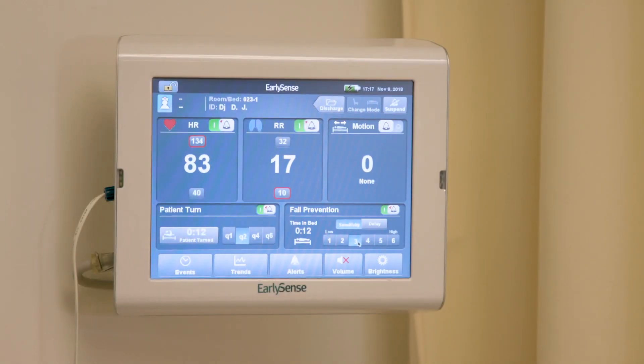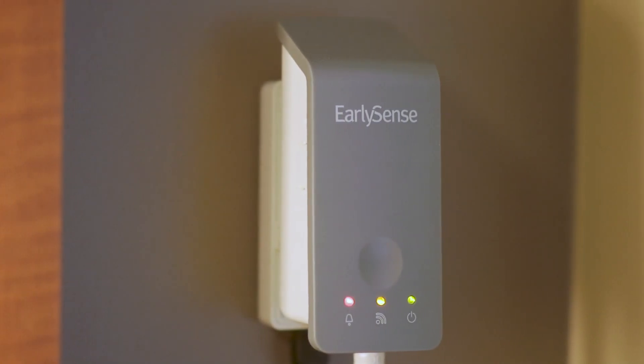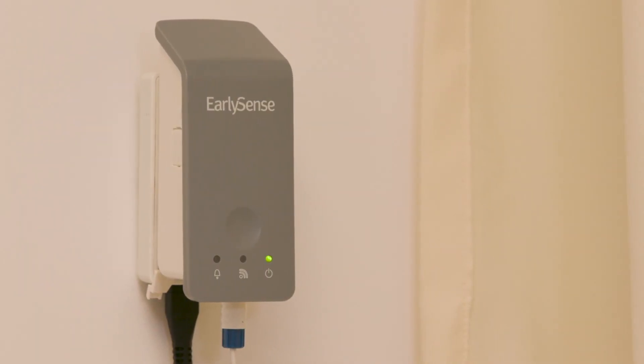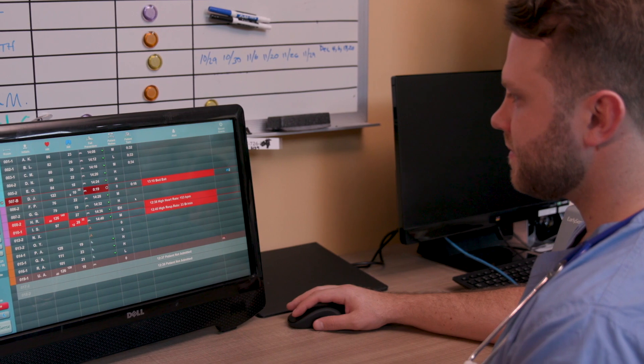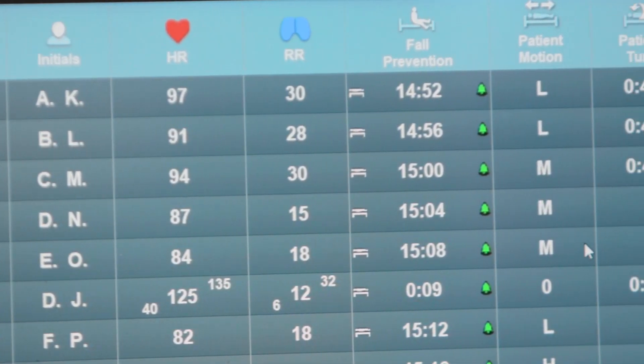The EarlySense system has been used in hospitals, post-acute facilities, nursing homes, detox treatment centers, and other currently unmonitored medical institutions throughout the world for the proactive recognition and intervention of clinical deterioration, falls, and pressure injuries.